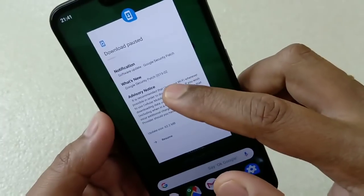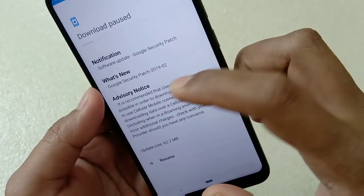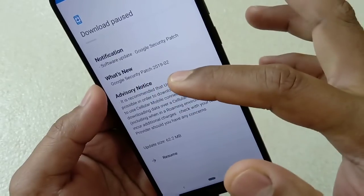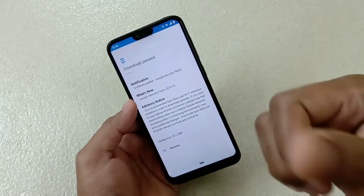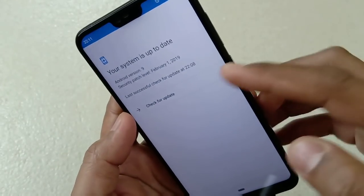Now, this change log is not saying anything — there is no improvement update, no new feature added. It is only saying Google security patch 2019 February. So still we'll be checking on this. Let me first install it and I'll be back again soon.